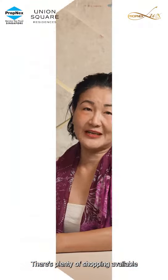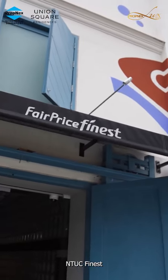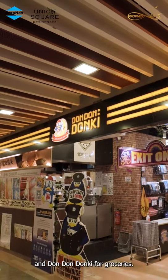There's plenty of shopping available at Clarke Quay Central, Riverside Point, and multiple supermarkets such as Cold Storage, NTUC FairPrice, and Don Don Donki for groceries.